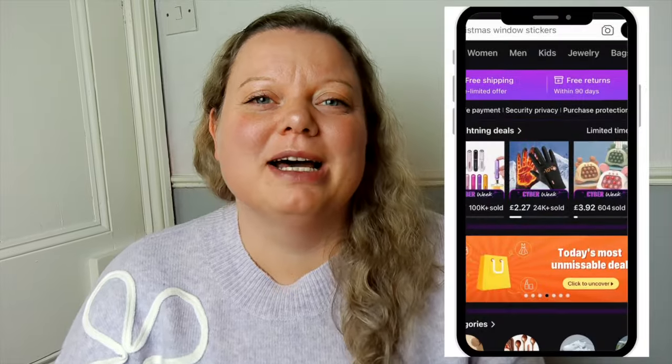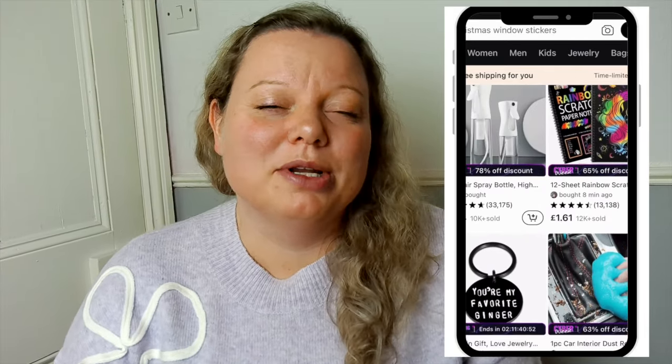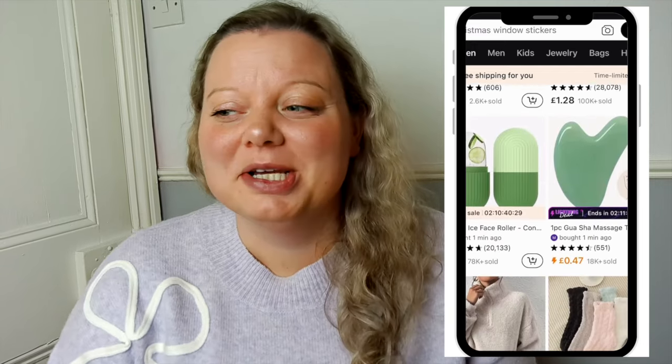Hello buddy, my name is Nicola and welcome back to my channel. This is the Furu Cottage where we talk all things money. Today's video is a really exciting one for me — decorating my new house on a budget, all about affordable things to get. Don't forget to like and subscribe and let's get started.